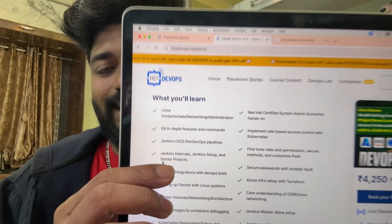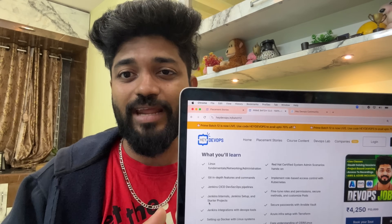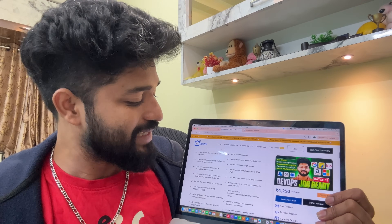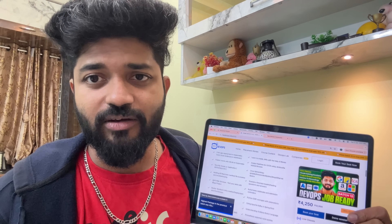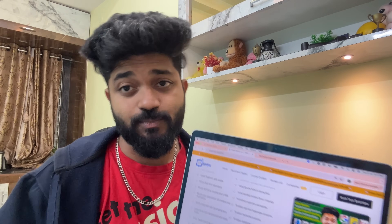Let's talk about some very important things. Compare the market prices with any other course and compare this syllabus — I'm damn sure you will not get this syllabus anywhere. Starting with Linux, you go with Git, GitHub, Kubernetes, Docker, Jenkins, Ansible, Terraform — whatever you need to clear the interview. All the latest tech stacks are here. I'll cover Prometheus, exporters, Grafana, Python Boto3, and automation scenarios. For every tool, I'm going to give you scenario-based questions — 10 Kubernetes scenarios, 15 Docker scenarios, Jenkins scenarios — so you can prepare and clear any interview.